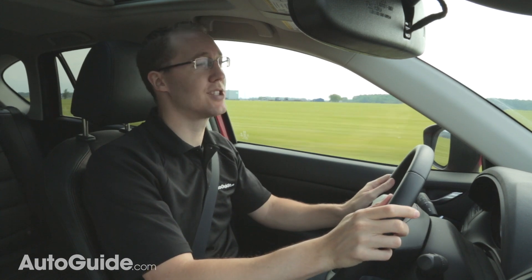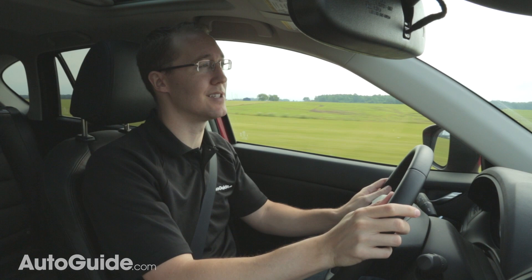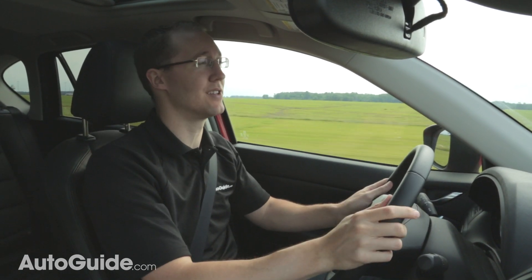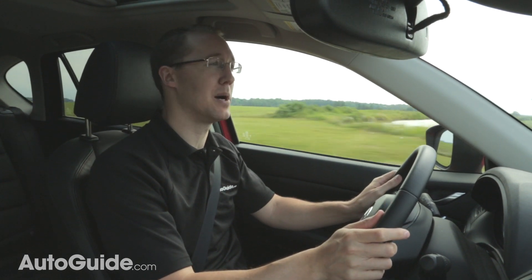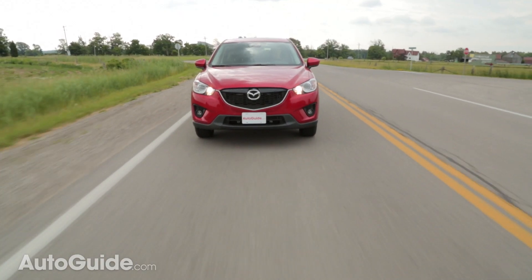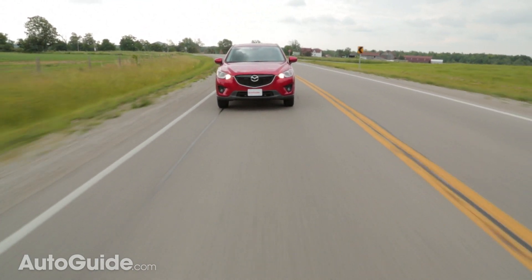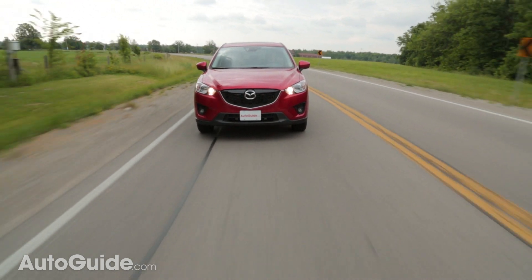The long drive also gave me a chance to test out the car's fuel economy. Rated at 24 mpg city and 30 on the highway, I managed to get 28 mpg without really paying attention. When I set the cruise at 65 mph and headed straight on the highway, it was right at 29 mpg. Those numbers might not be as impressive as advertised because this is the all-wheel drive model with the larger engine.